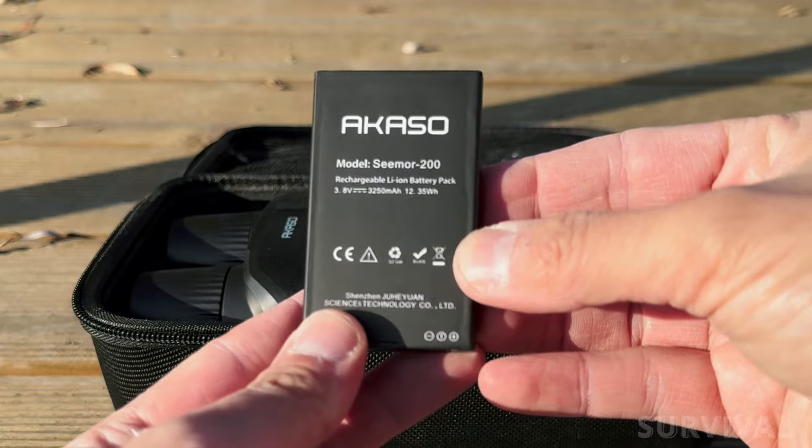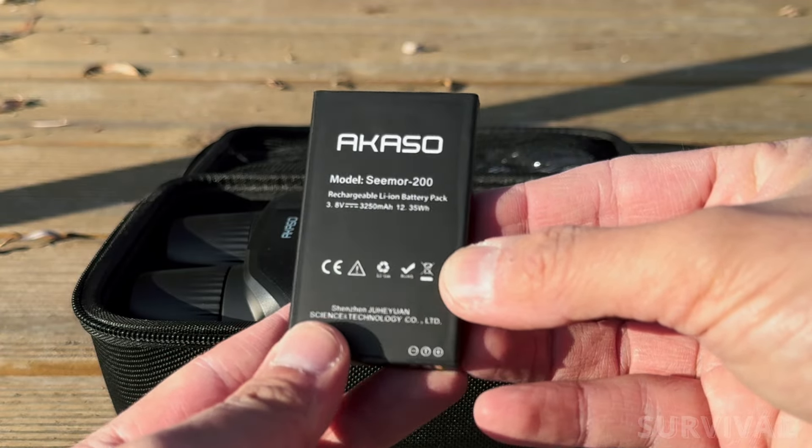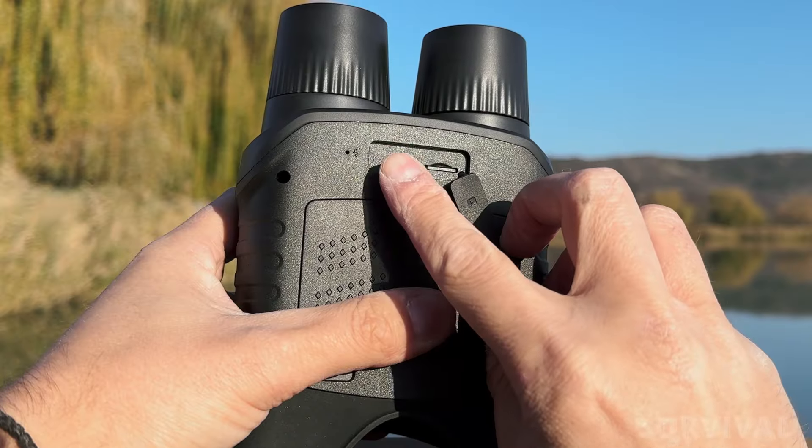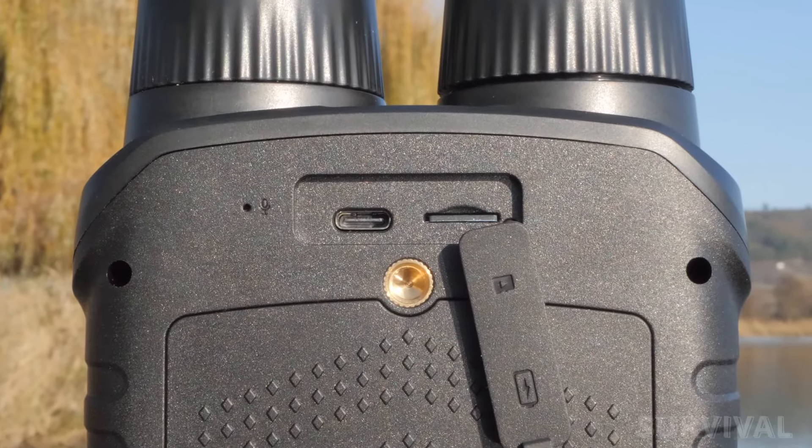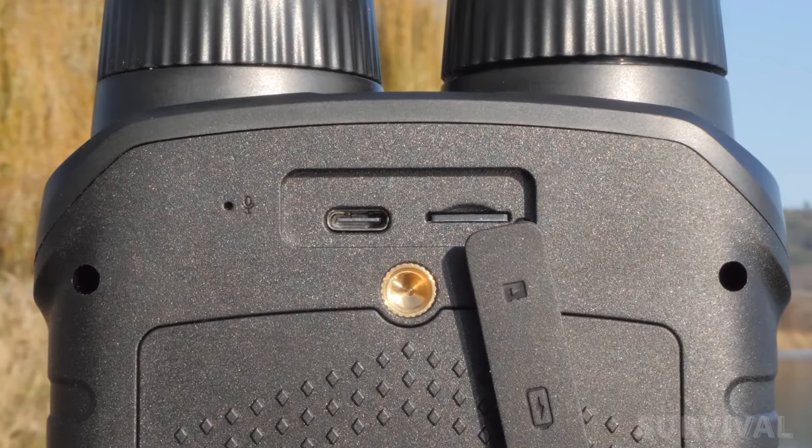The unit includes two 3,250 mAh batteries that can be charged directly in the device using the integrated USB-C port. Alternatively, you have the option to purchase this model with a separate charger for added convenience.